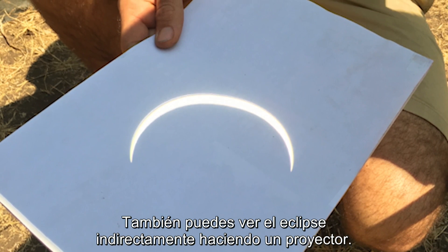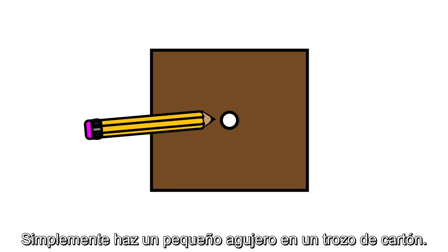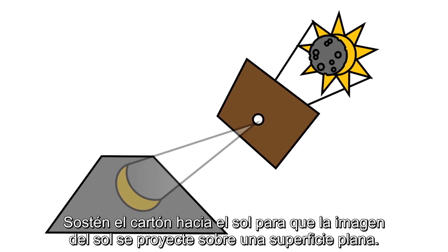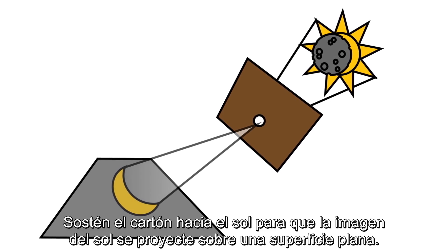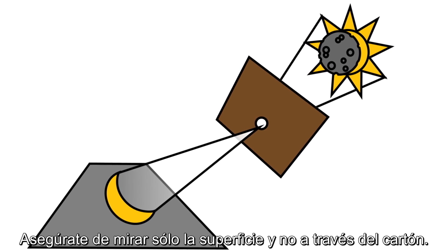You can also look at the eclipse indirectly by making a pinhole viewer. Simply poke a small hole in a piece of cardboard. Hold the cardboard up to the sun, allowing the sun's image to be projected onto a flat surface. Be sure to look only at the surface and not through the cardboard.